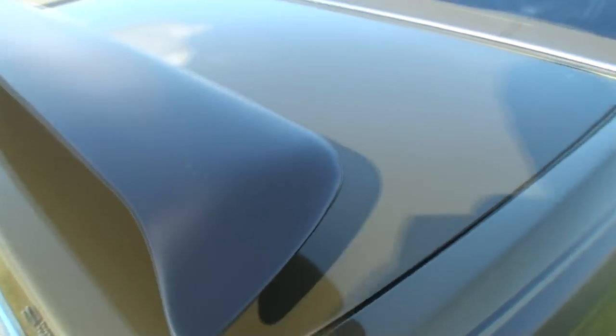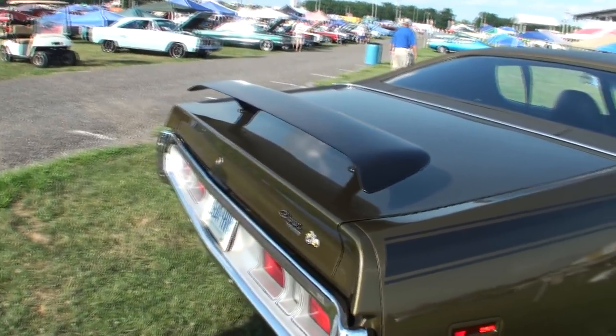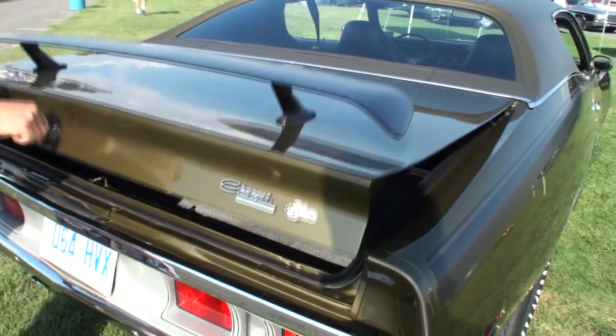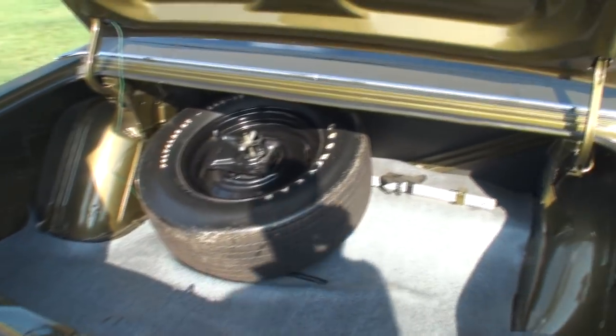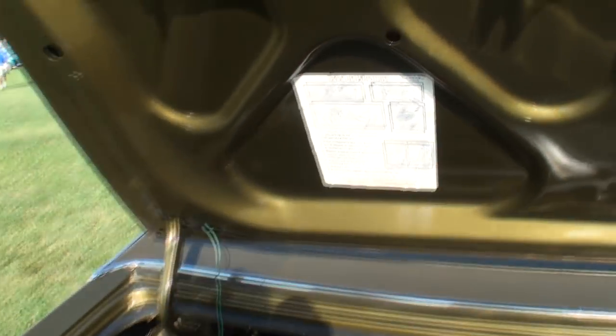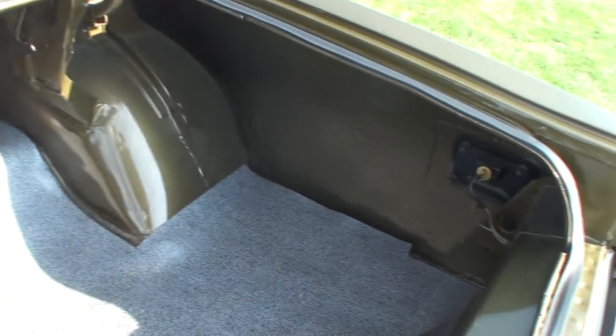And of course we have the spoiler on this one, which is wonderful. While we're in the back, let's make sure we open the trunk, because I want to feature that. Oh, that's this Chrysler right there. And look at the condition — this is a brand new 1971.